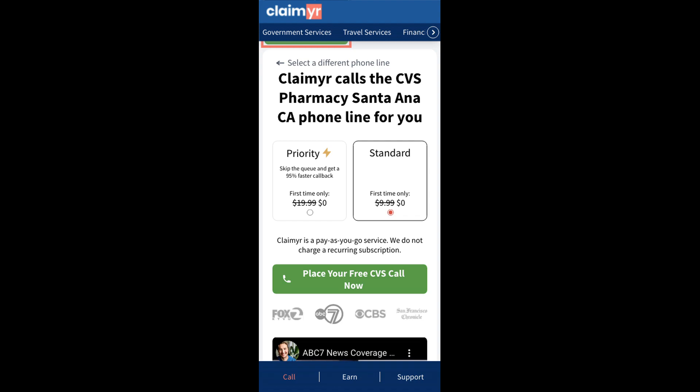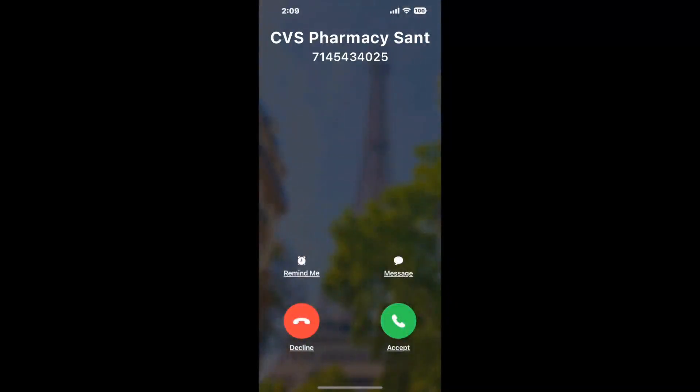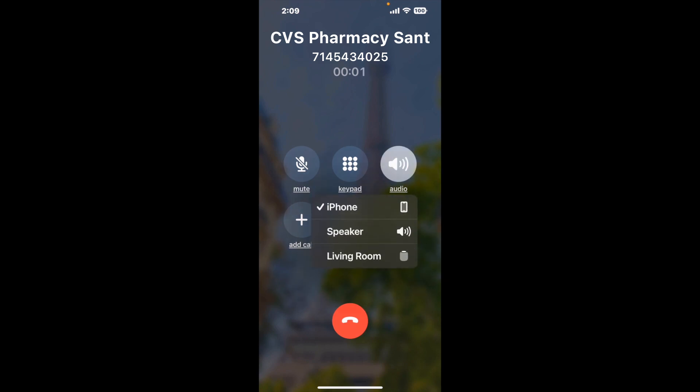Claimer can automatically call any phone line for you. It'll connect you directly to a human at CVS Pharmacy, Santa Ana, CA. It dials the number and stays on hold for you while it waits for an agent to take the call. When it detects an agent, it'll send the call to your phone. And here is Claimer sending me a call back from CVS Pharmacy, Santa Ana, CA, with an actual agent on the line.